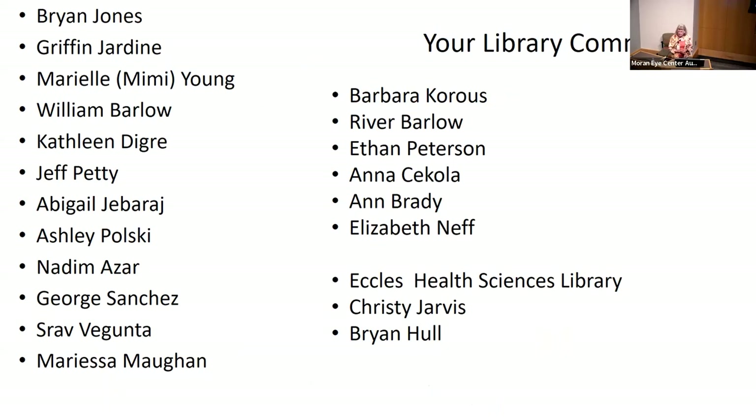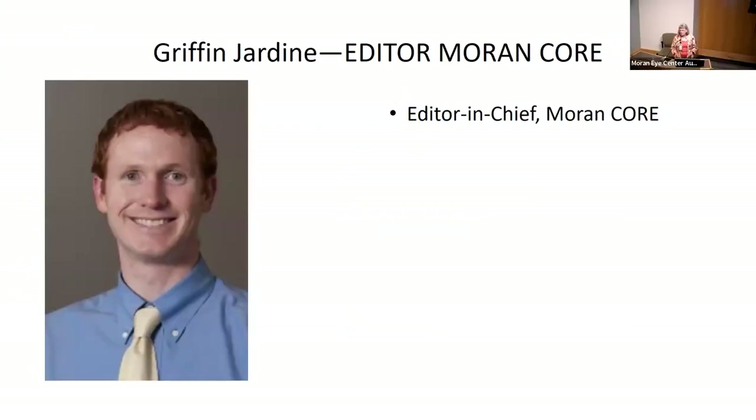We have a very active committee — we meet every other month. The Moran Core Editorial Board meets two to four times a year. We not only have faculty but residents and staff, because it's really important, and our library partners come to those meetings as well. We're going to start with a report from the editor of the Moran Core, Griffin, who is online.